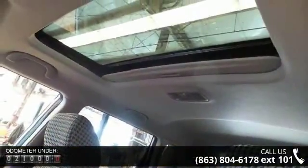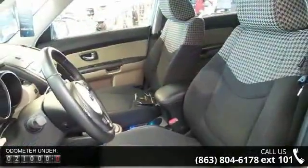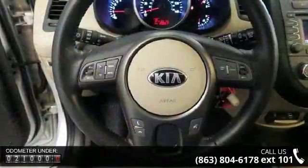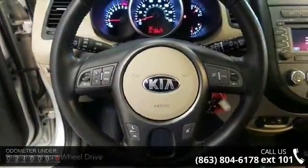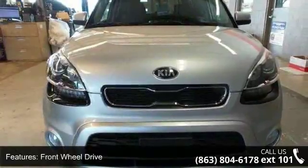This vehicle comes with a reliable 4-cylinder engine, connected to a smooth-shifting automatic transmission. This vehicle's top features include front-wheel drive, power steering, 4-wheel disc brakes, aluminum wheels, and privacy glass.